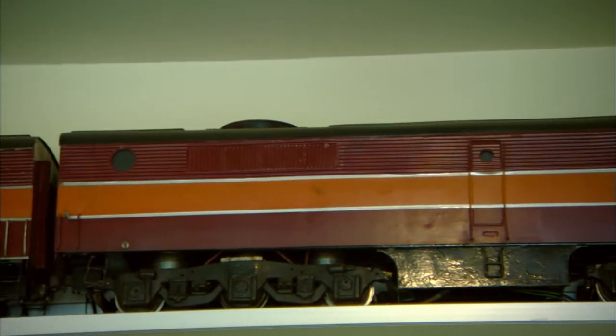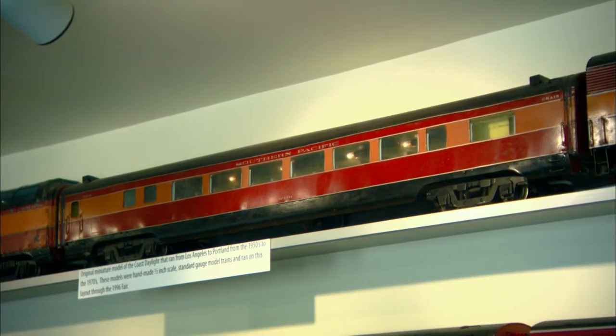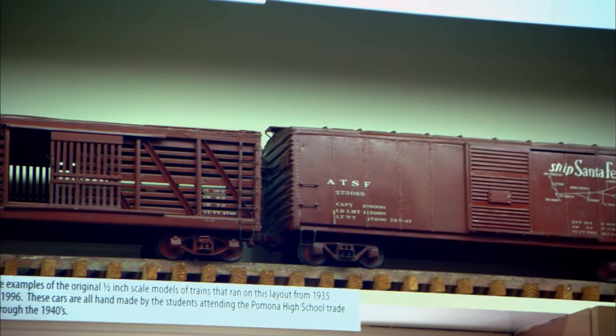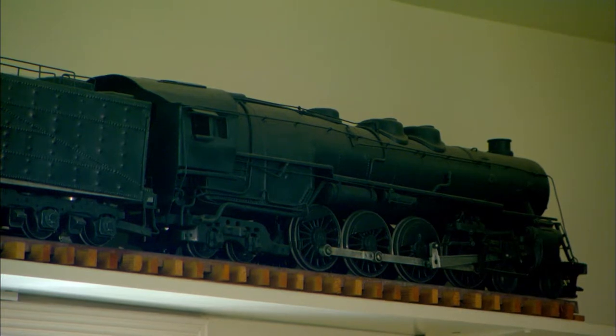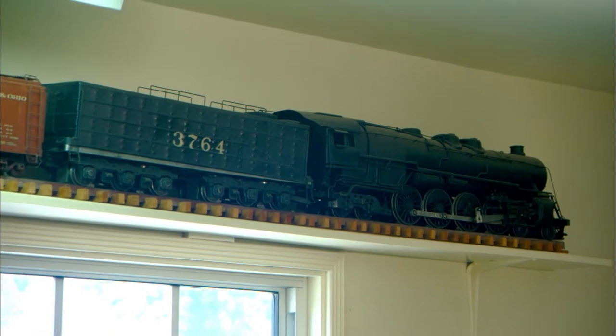Rolling stock would include flat cars, box cars, tank cars, and everything was constructed from scratch. The trains were originally built to one-half-inch scale, and they were built from plans that Mr. Howard obtained from the railroads. The Howards kept the place alive by annually running the train during the L.A. County Fair.